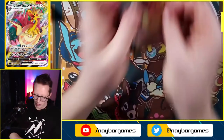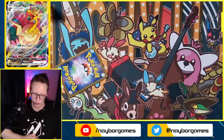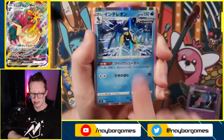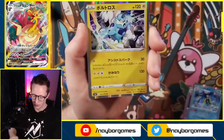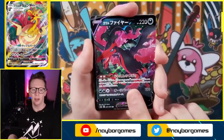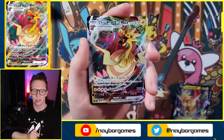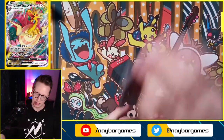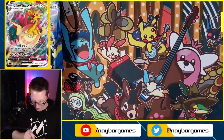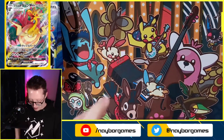We also got a Thundurus hollow rare — pretty good pulls so far! Let's recap the first half of this booster box. All the hollows: Runerigus, Hatterene, Inteleon, Urshifu, and Thundurus. Then we have Galarian Moltres, Galarian Articuno, Dracazolt V, and Dracazolt Vmax. Second half, you're going to have to do really well to match that first half — because that first half was fire!